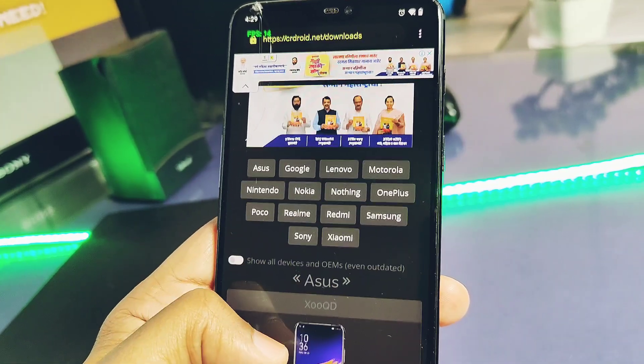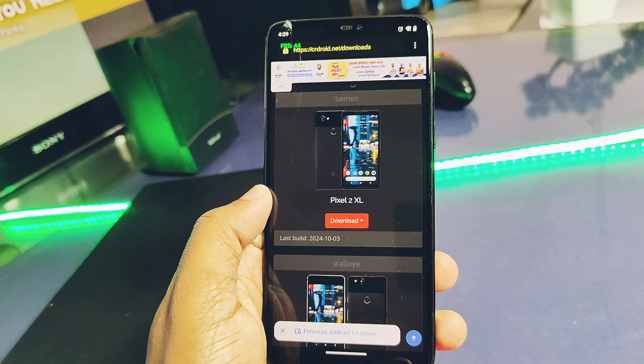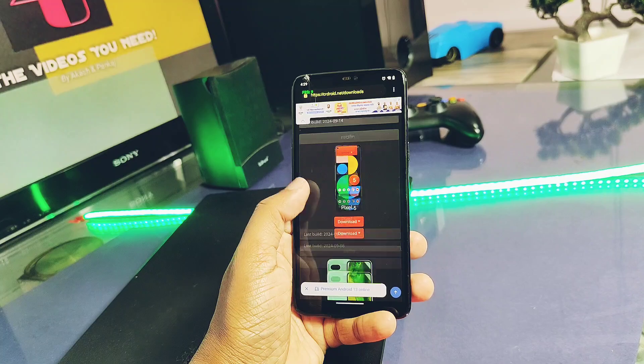Nokia, OnePlus, Nothing, etc. You can check your device in the download link given under the video description to see if it supports your device or not. If it's supporting your device, you will get all the details like its installation process in the same link.